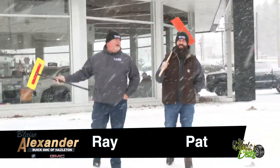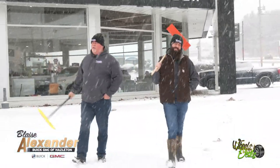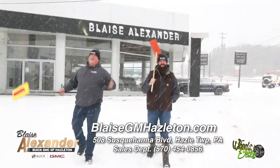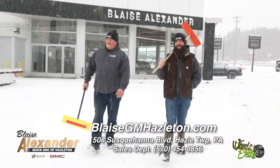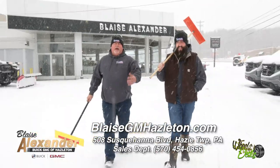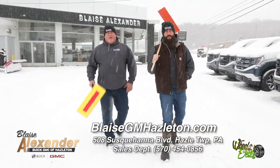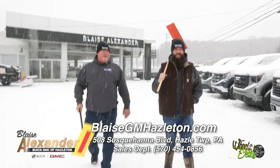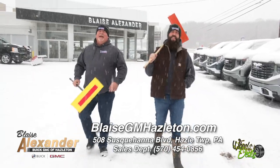Hey guys, this is Ray and Pat, and this is episode number 1974-3 of Wheels and Deals. We're at Blaze Alexander Gray to Hazleton — better known as the Arctic Tundra — and it is January. We missed December, so hope you had a good Christmas and a happy New Year. We're here in the 20-degree weather.